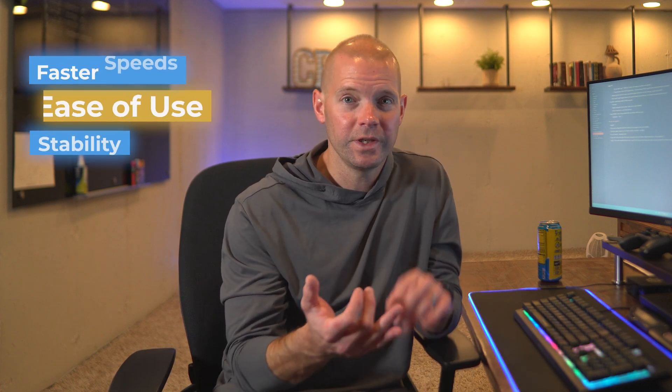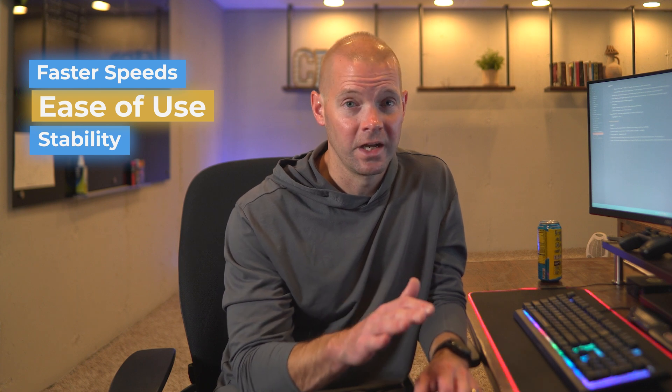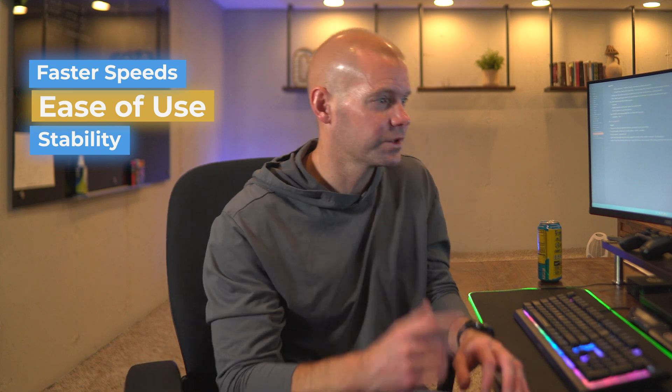For Logos 10 specifically, the theme they're going with is 'back to the basics on what it means to live in the word.' So they're going for faster speeds, ease of use — which we're going to get into because there are some awesome feature upgrades — and overall stability. Let's go ahead and jump in.